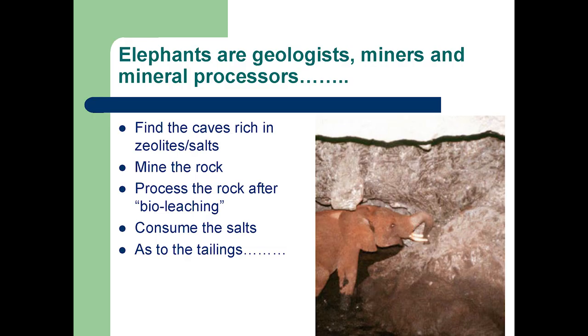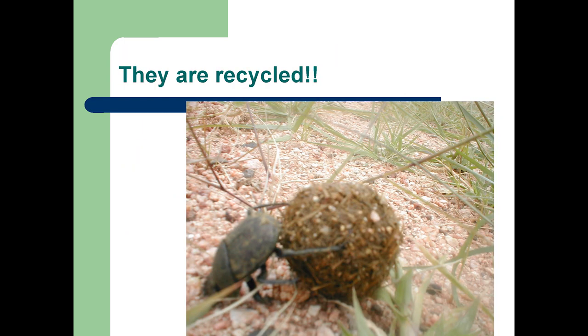In conclusion, the elephants are geologists. They've identified these caves, and other species follow them — including local farmers who bring their cattle seasonally to the salt licks inside the caves. They mine the rocks by pulling them down and breaking them. It's possible they process the rocks by encouraging bats to roost in certain areas. They're the consumer, and they produce tailings which get recycled — that, in case you're not aware, is a dung beetle.